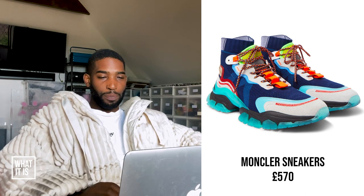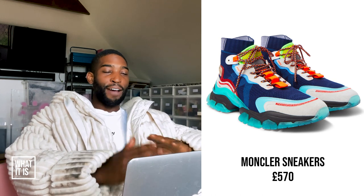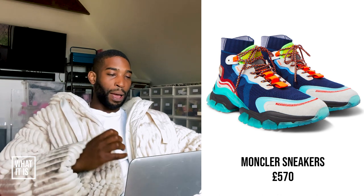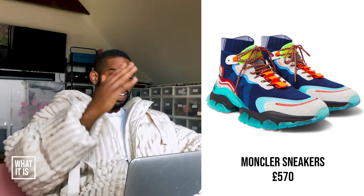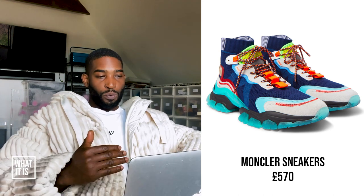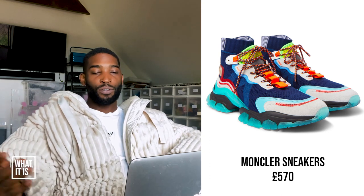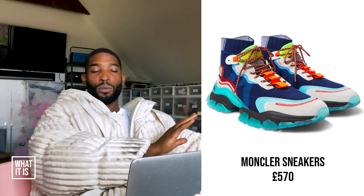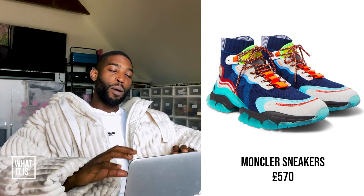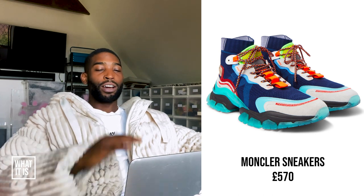Montclair sneakers, £570. For me, Montclair is a brand that reminds me of being outdoors, skiing. Do these sneakers tick those boxes? I'm going to say yes, they do. Based on what I could see, I'd wear it — but of all the trainers I've got, this would be at the very bottom of the pile. Trend or trash? Because there are better designer trainers to get, I'm going to say this is trash.